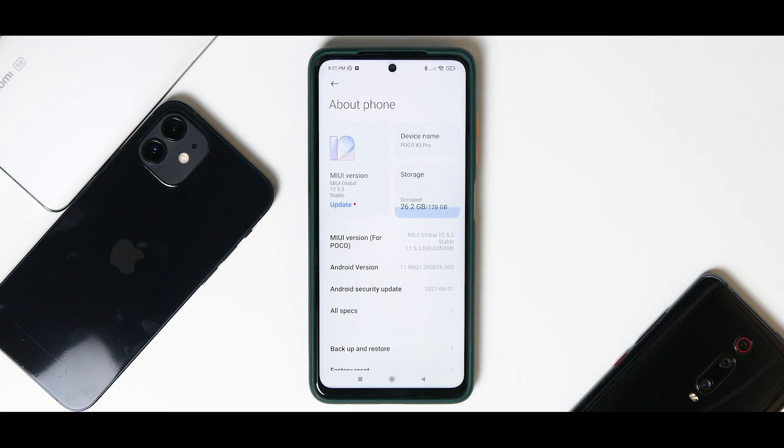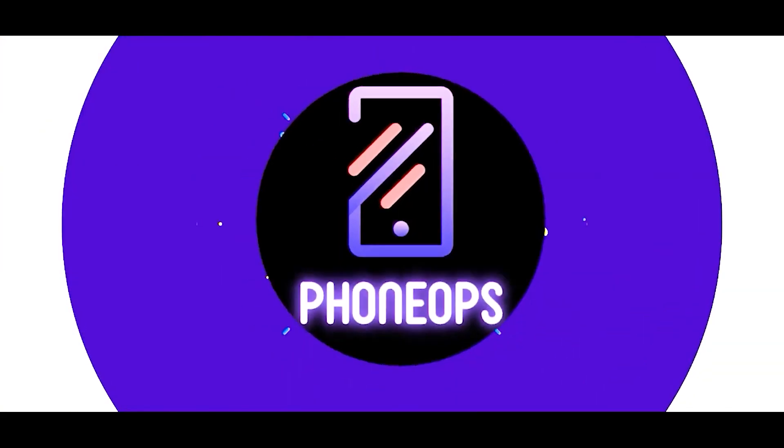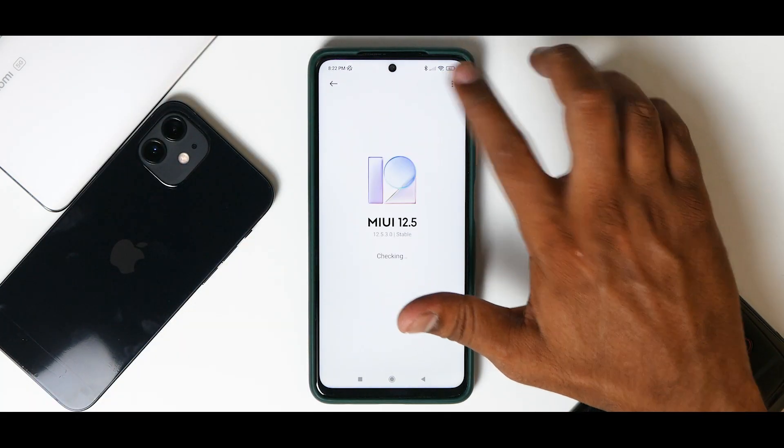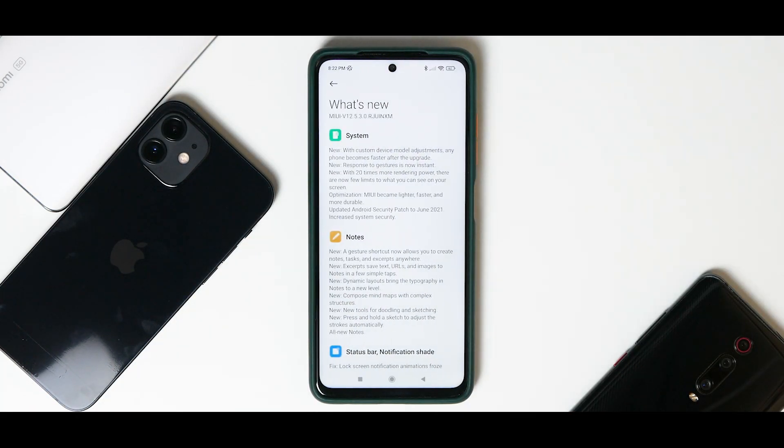Without further ado, hello awesome people, welcome to Phone Ops, my name is Kailash. Today we have MIUI 12.5.3. I remember I was traveling at that time and received this update — it was the first MIUI 12.5 update. It is based on Android 11, came with the June security patch, and a lot of other things. Let's check what's new and then talk about the other aspects.